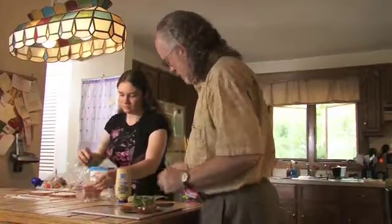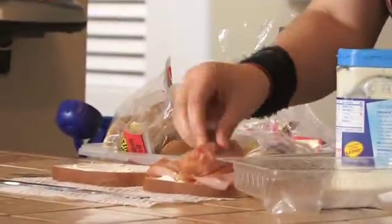Greens are also very important. What vegetables do you use on your sandwich? Pickles.